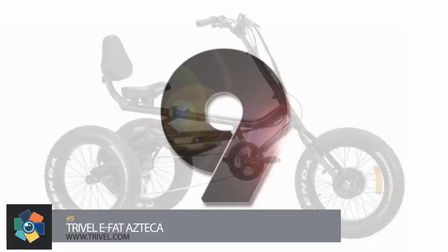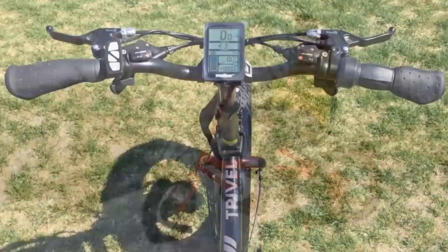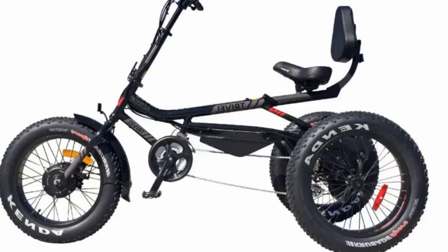Number 9. This semi-reclining 21-speed electric tricycle has a supportive saddle with an adjustable backrest, basic ergonomic handgrips, a steel fender, and an alloy chain guard that protects clothing while riding. Four-inch wide tires with a 20-inch diameter provide a lower center of gravity for better stability and a smoother off-road ride.